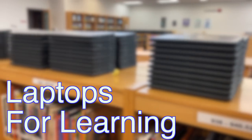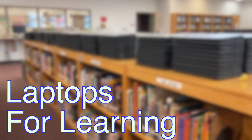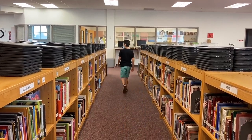We are so excited that West Data is a one-to-one device district. This means that all students will be assigned a laptop to borrow to help them learn. We are dedicated to helping all students become fluent, safe, and tech savvy in using their school device.